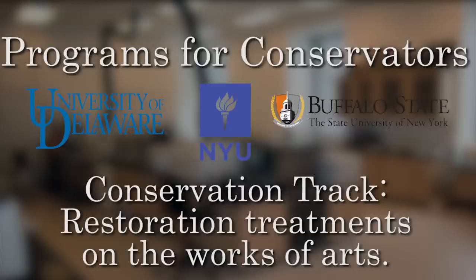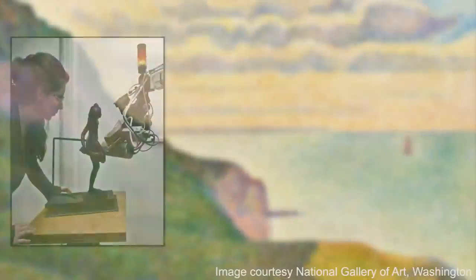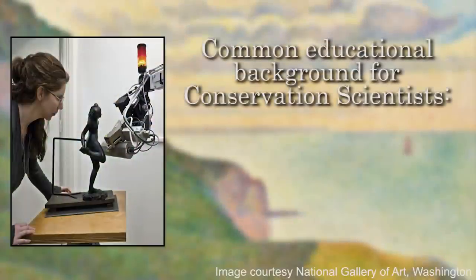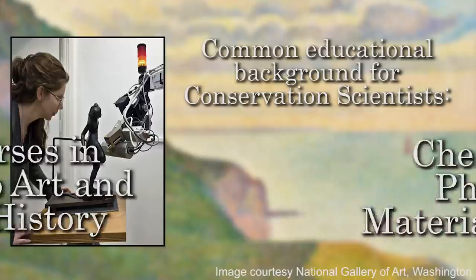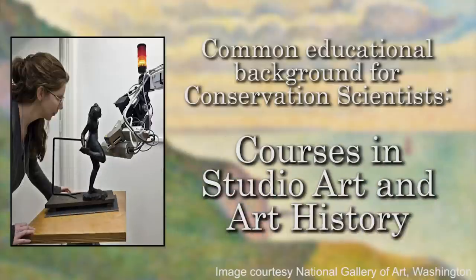For the conservation scientists, as I said, there's no training program. But there are some general educational characteristics and backgrounds that are pretty much common to most conservation scientists. Most of us have a graduate degree in either chemistry, physics, or material science. Many of us have taken courses in studio art or art history over the years. Some people in the field have double majors in art history and chemistry, or studio art and chemistry, for example.